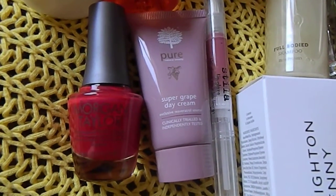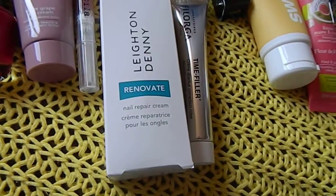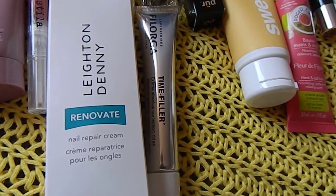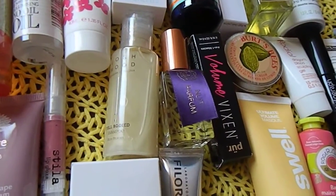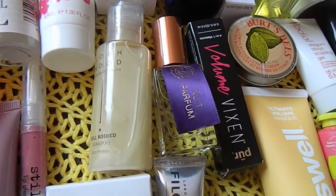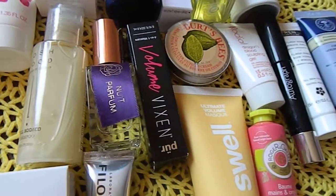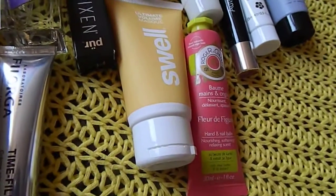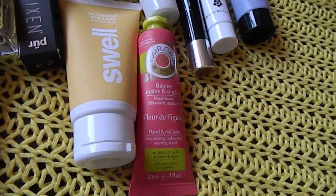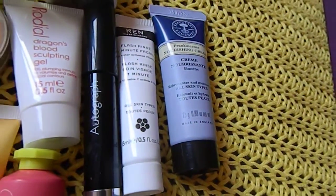So we had nail varnish, day cream, lip glaze, the nail repair cream which I'm going to use today, the time filler which I will give to my mum which is for lines and wrinkles, perfume which smells really floral and smells quite nice actually, the shampoo, the mascara, a hair mask, the nail balm, and then also we have a moisturizer, a moisturizing cream.